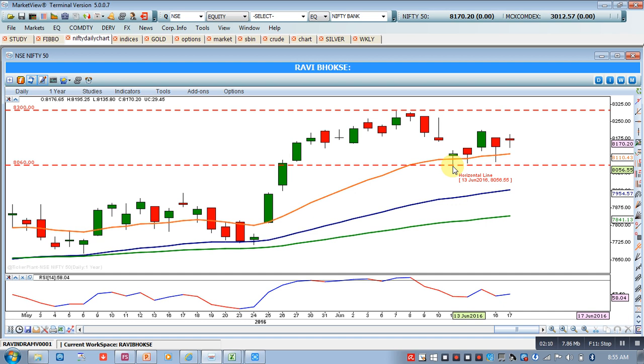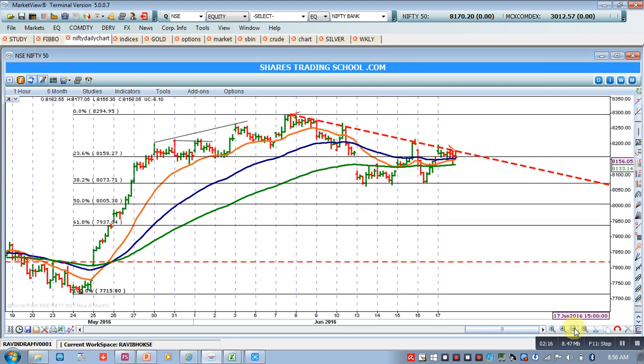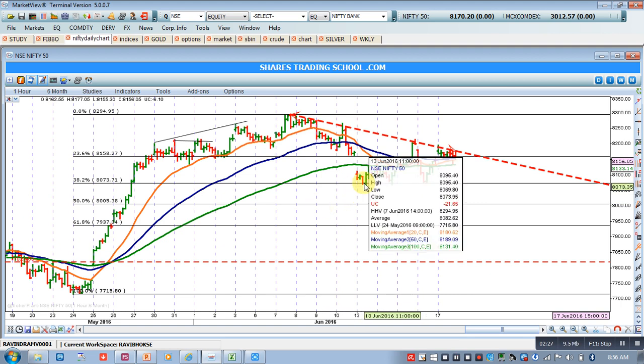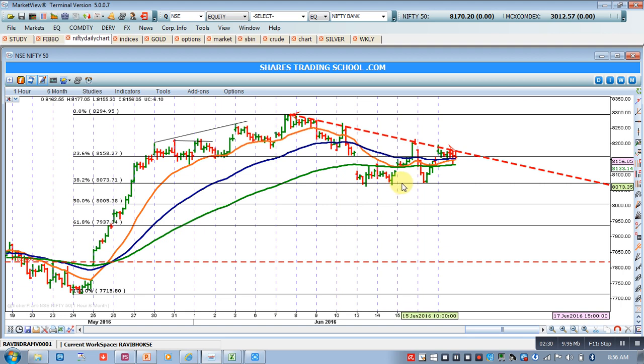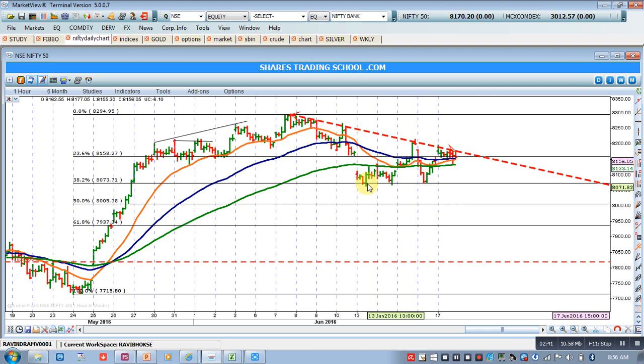To prove that, I'll take you to the hourly chart. In this hourly chart, you can see that around the 8073 level, this is a Fibonacci retracement level of this wave — a 38 percent retracement level. So around the 8070-73 level, Nifty tested support and found a low almost on 13th June, around 8063. So around the 8060 level, we should see excellent support — it has tested this support thrice.